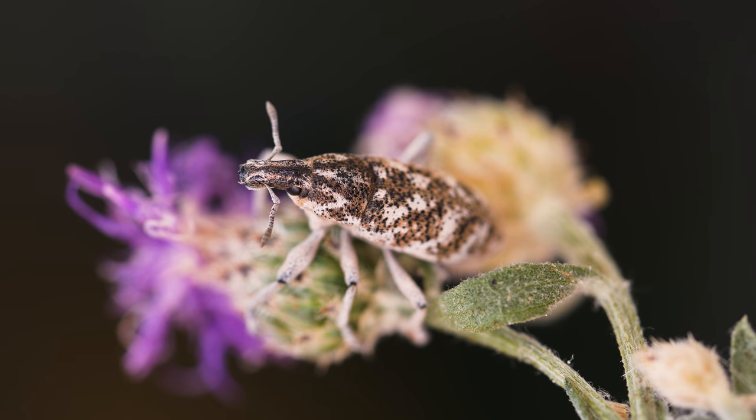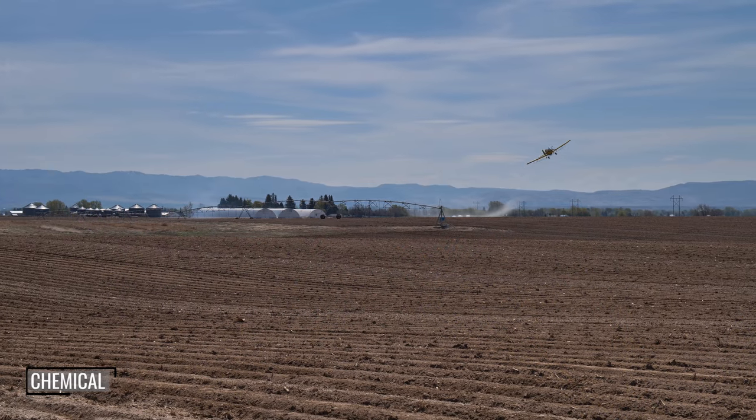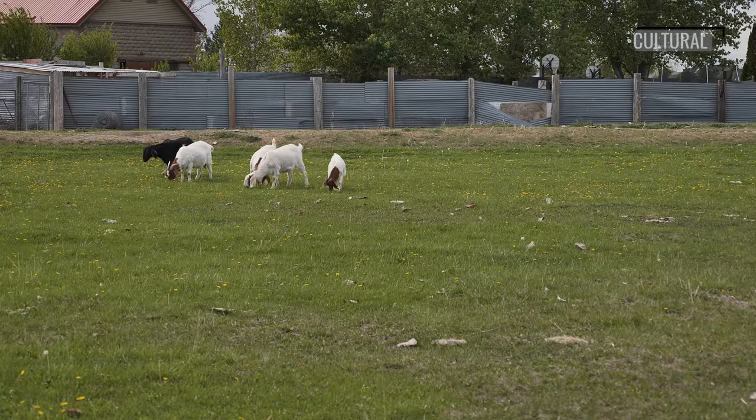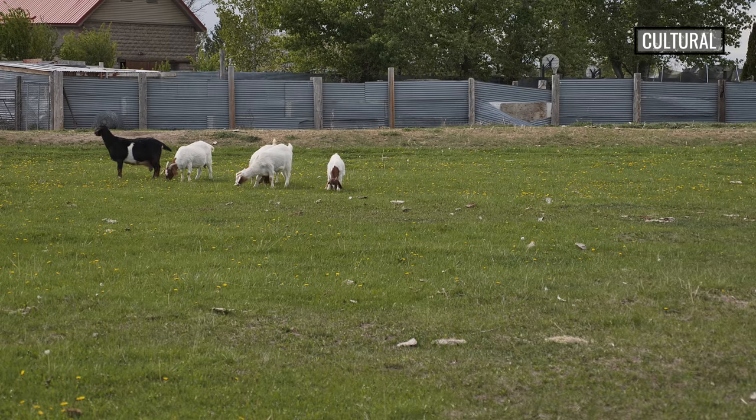Biological control is just one of many weed control options. Other options include chemical control with herbicides, physical control with tilling, mowing, or digging, and cultural control with grazing or cropping practices.